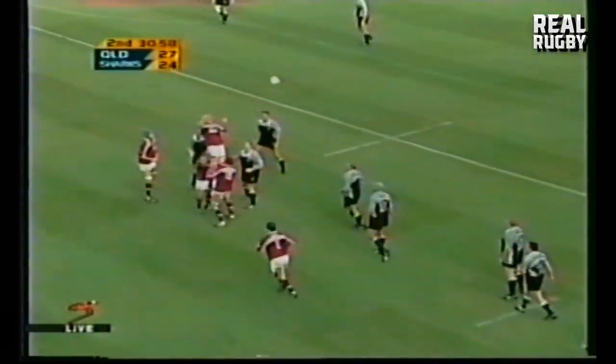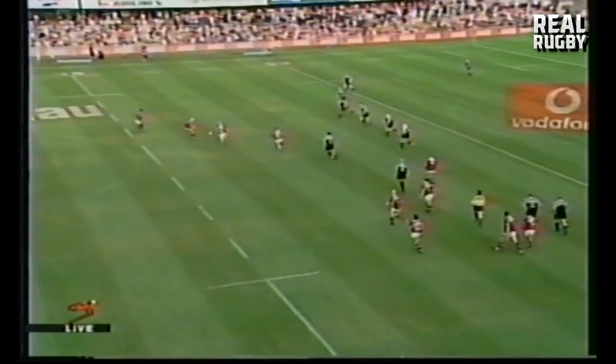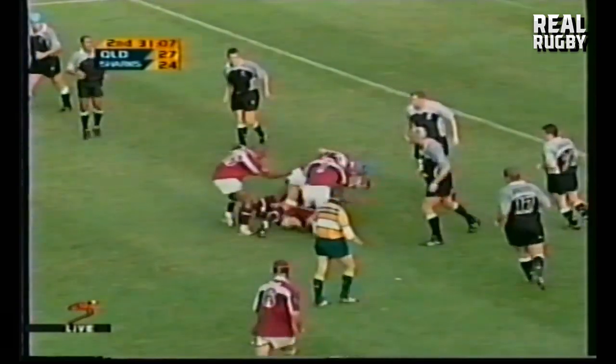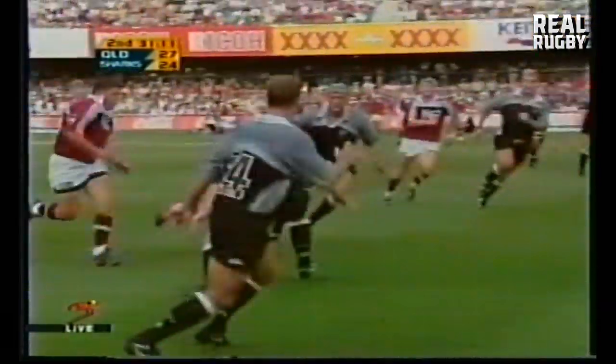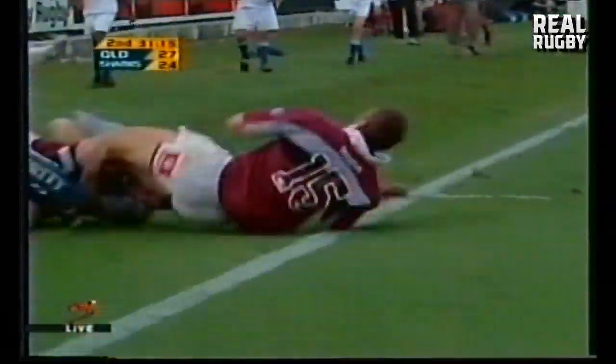Hardman looking for Mark Connors and finding him. Quick ball. Styles. Bouncers there for Croft standing out wide — there they go, play the ball. Rauluni. Flatley. Now Latham showing it — straight through. Latham for the corner. Chris Latham — there's the bonus point as well.